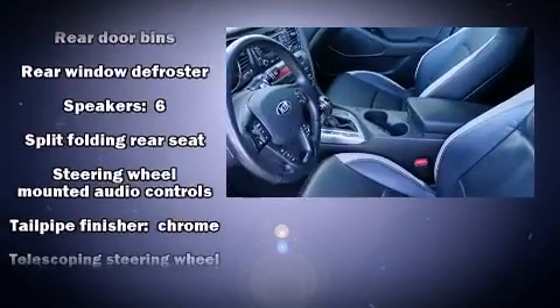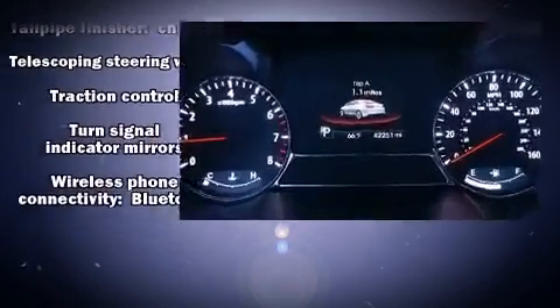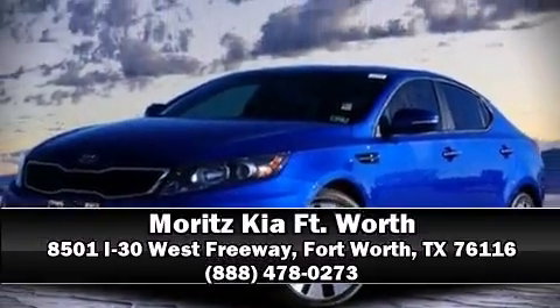Our knowledgeable sales staff is available to answer any questions you might have. Stop by our dealership or give us a call for more information.